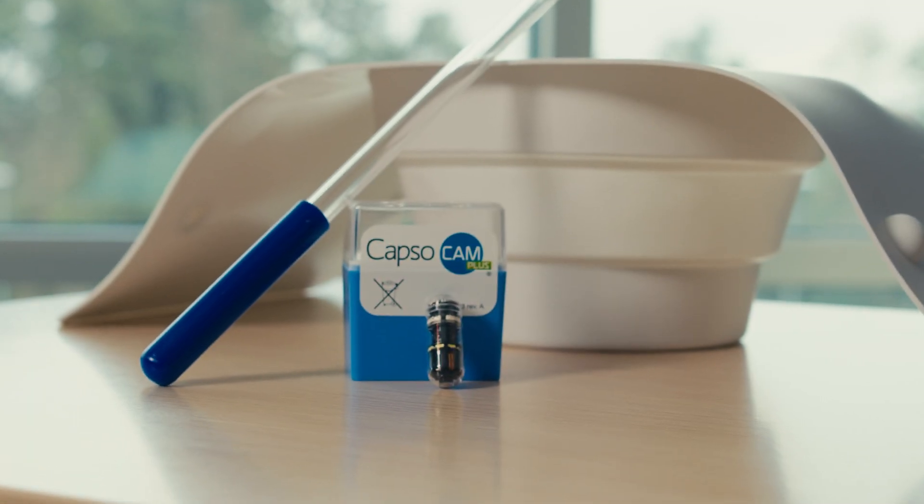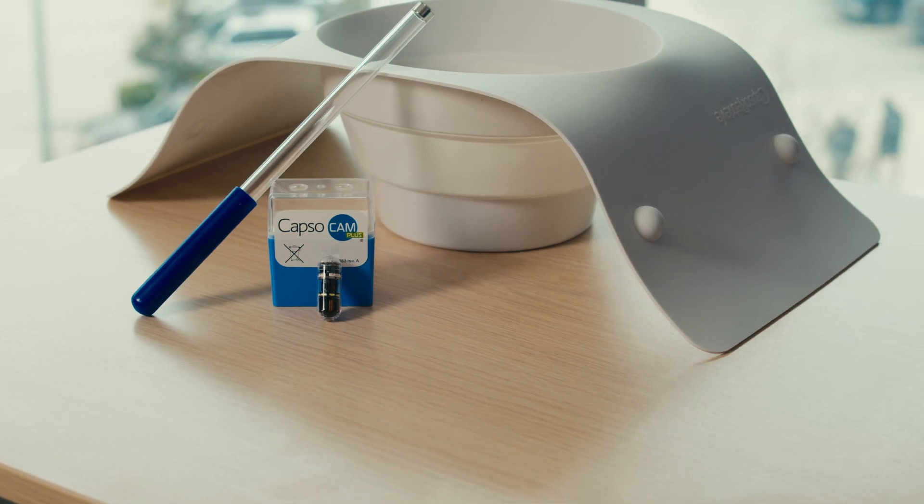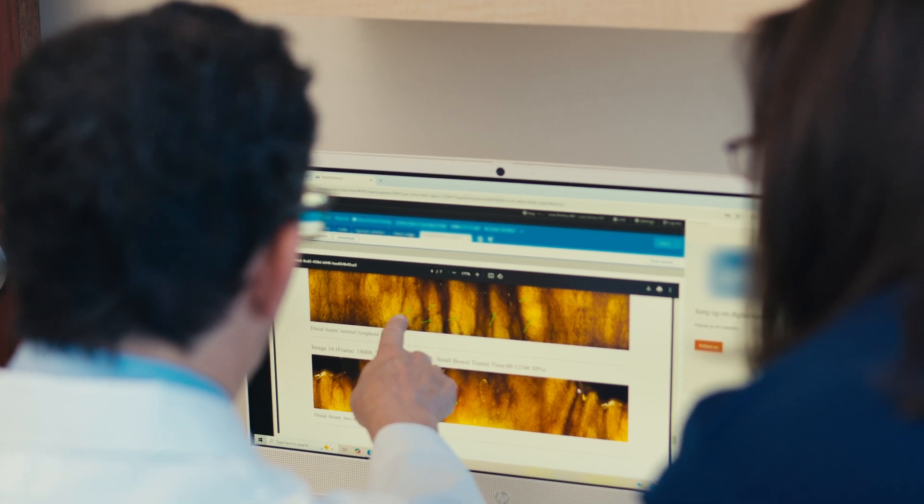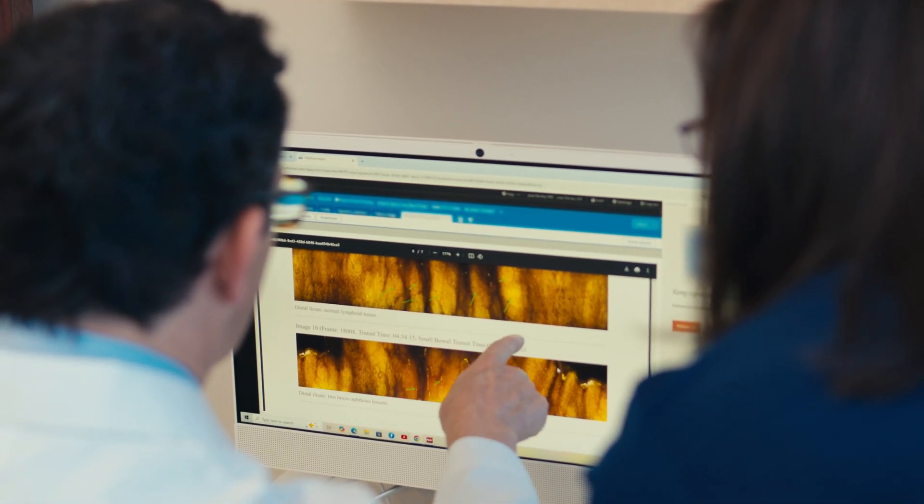CapsuleCAM is a very convenient way to perform capsule endoscopy on patients. When they come into the office they swallow the pill, go about their day, and do not have to return to the office. They don't have to wear any equipment. They ship off the capsule, it's downloaded, and physicians can view it from anywhere — which also allows patients to get results faster.